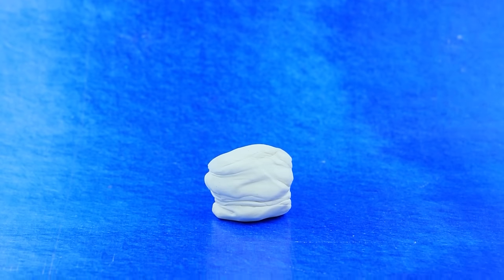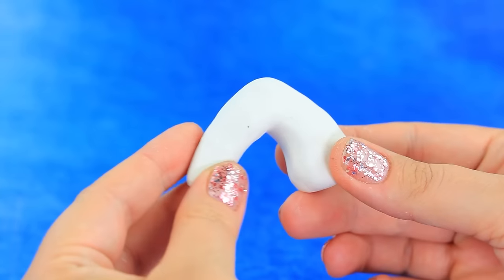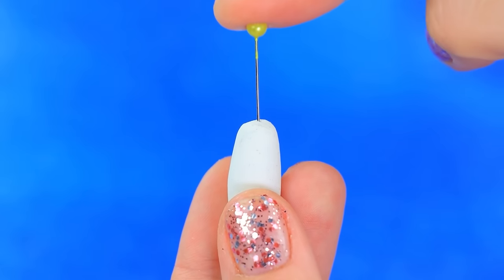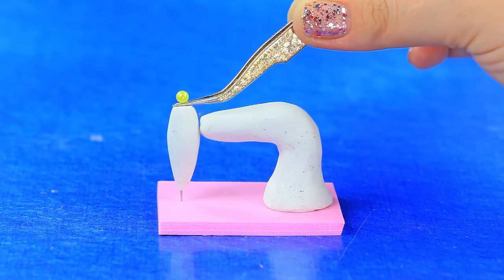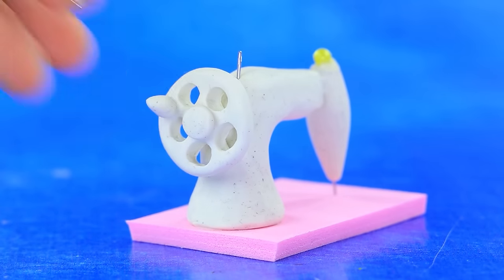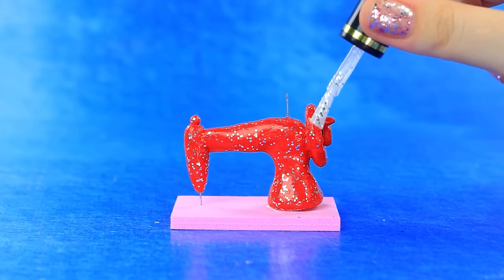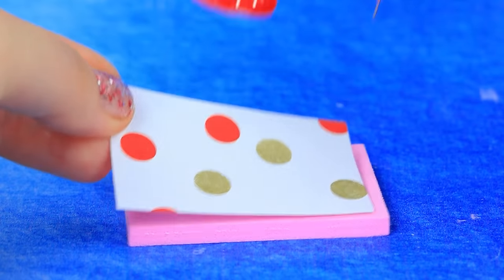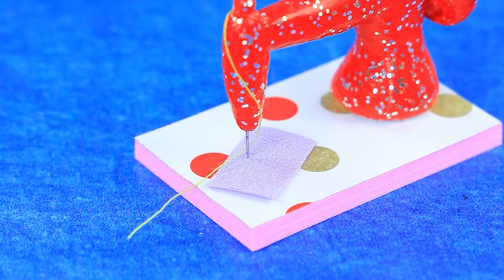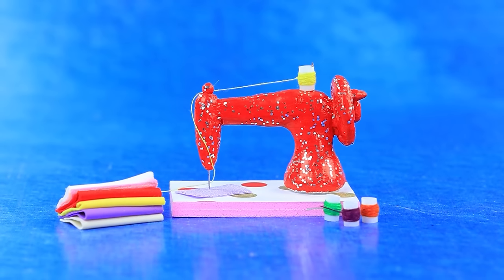We'll need clay. Mold the hole. Insert a pin. Make holes for the winder. Paint it red. Thread in place. The sewing machine will reveal the seamstress's talent.